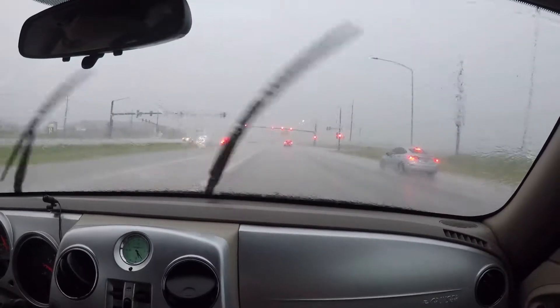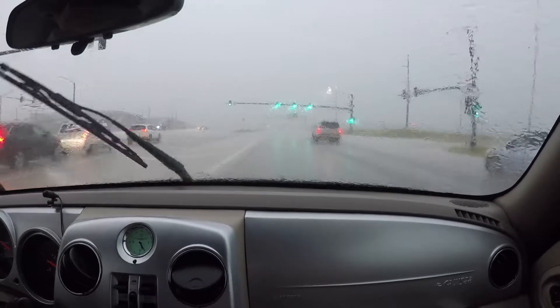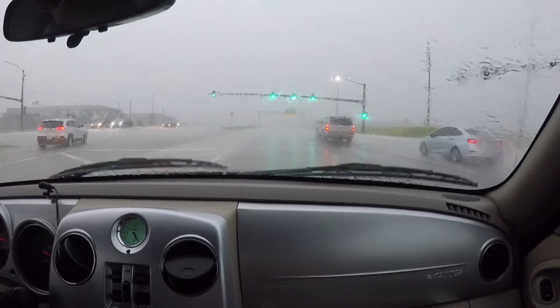And what would one of our adventures be without bad weather? It rained so hard on the way home we could hardly see. This is where we're going to end this video — back next time as we continue doing it across America.